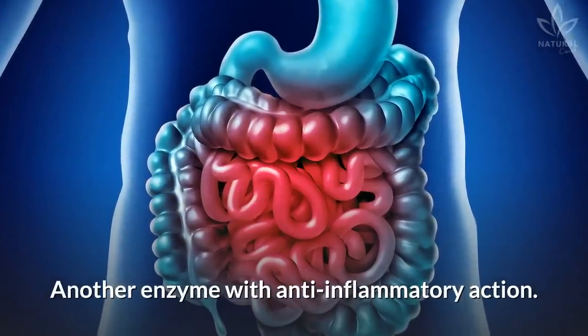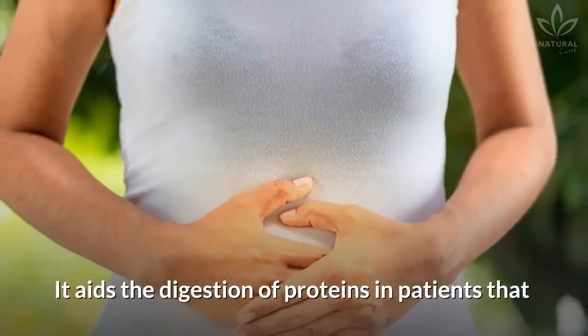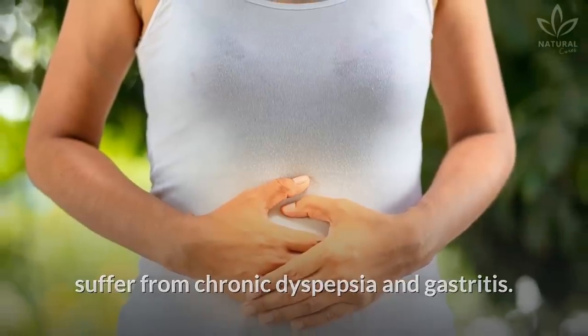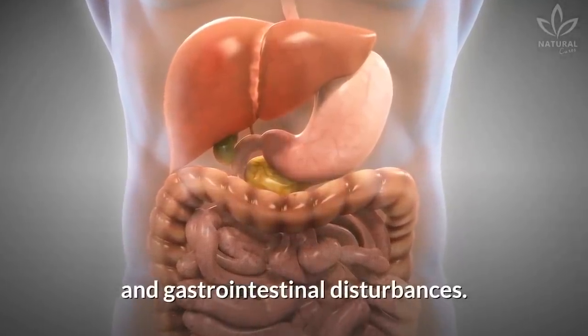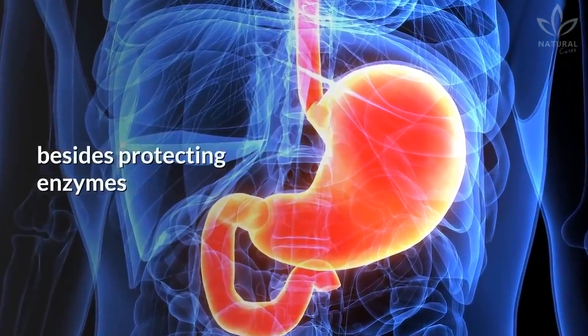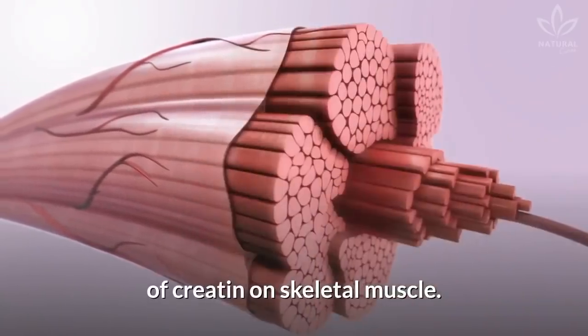Papain: Another enzyme with anti-inflammatory action. It aids the digestion of proteins in patients that suffer from chronic dyspepsia and gastritis. Betaine: It is great for the liver and gastrointestinal disturbances. It increases cellular hydric retention, besides protecting enzymes and contributing to the synthesis of creatine on skeletal muscle.